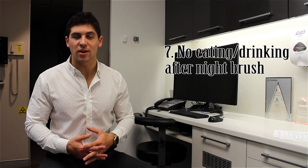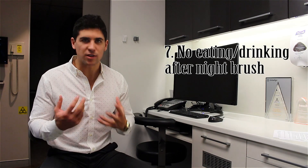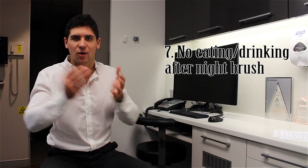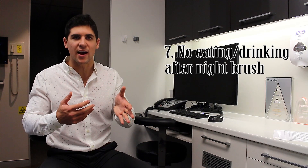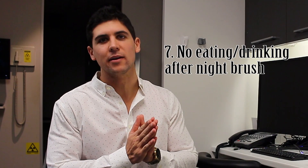Number 7: after your nighttime brush, don't eat anything. You've just made your mouth super pristine and really clean, you've got some fluoride in there, and then you've gone and exposed it to food. That food's going to sit there while you're sleeping — no saliva to flush it out because you're asleep — and that's 8 hours of constant acid on your teeth. It's so bad, please don't do it.